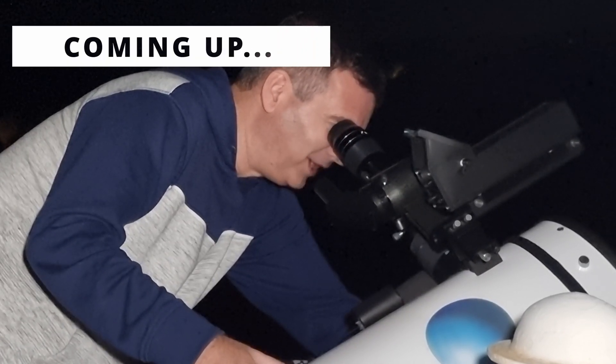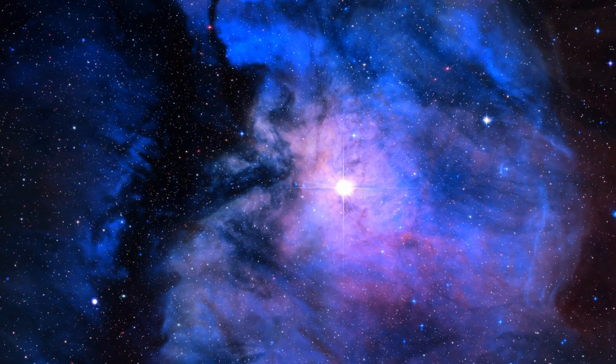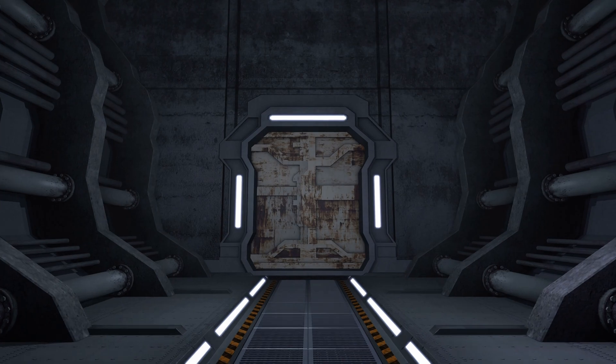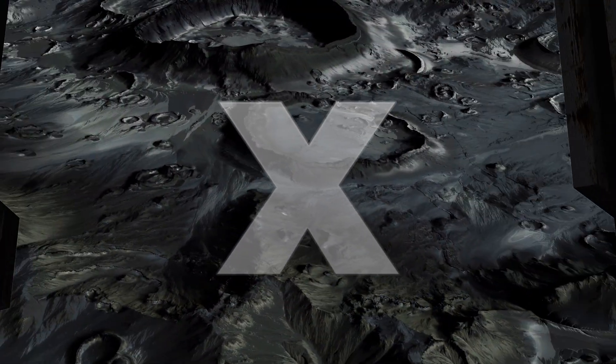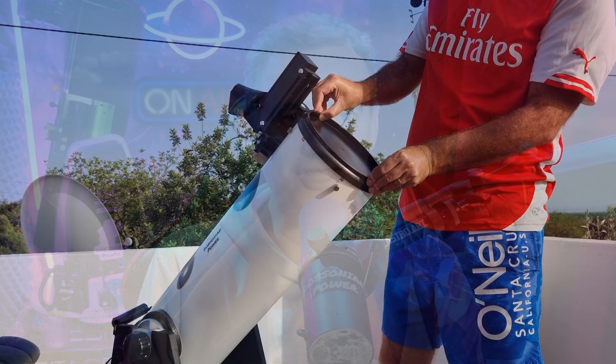In the vast expanse of space, our moon holds many mysteries captivating astronomers and stargazers alike. Among its enigmatic features lies one that stands out: the lunar X. But what is it? Is it real or an illusion? How can we see it, and when is it visible? I'm going to answer all those questions in this video, and I will show you a real capture of this amazing and exotic object on the moon.